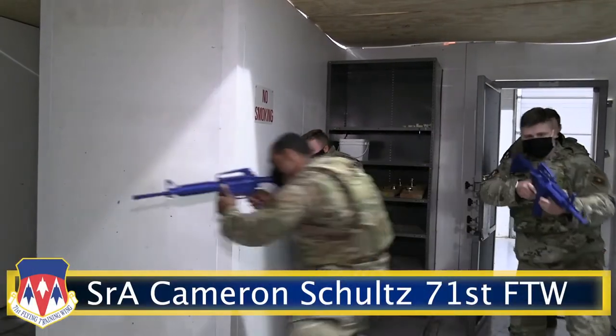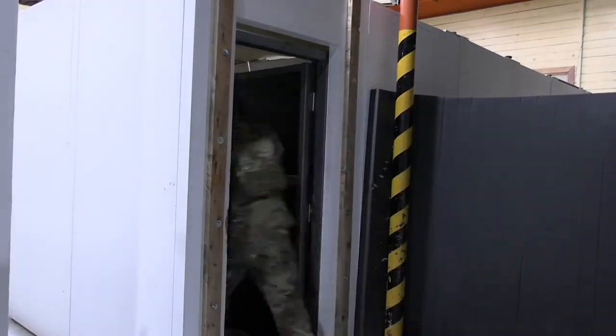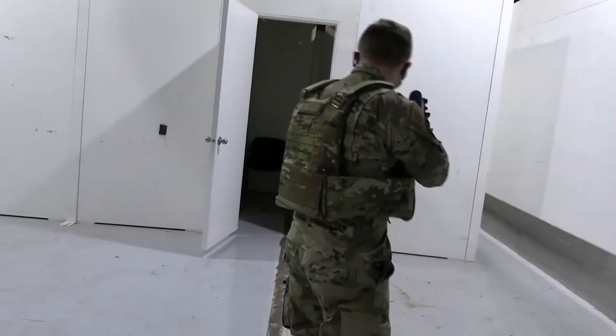Team Vance's 71st Security Forces Squadron is the first Air Force Base to field the Modular Scalable Vest, which affords defenders more mobility, better protection, and improved load management.